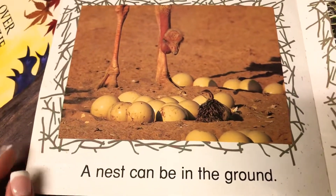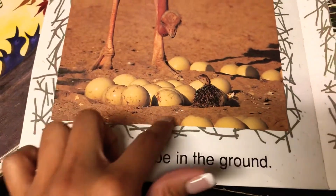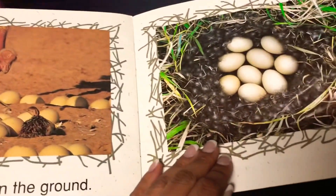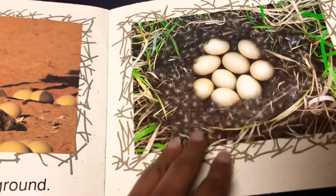A nest can be in the ground. You see? She probably, with those big feet, she probably dug in there. I think this is an ostrich. Oh yep, there's a baby bird right there. They dug around the dirt and the ground and they put their little eggs in there.